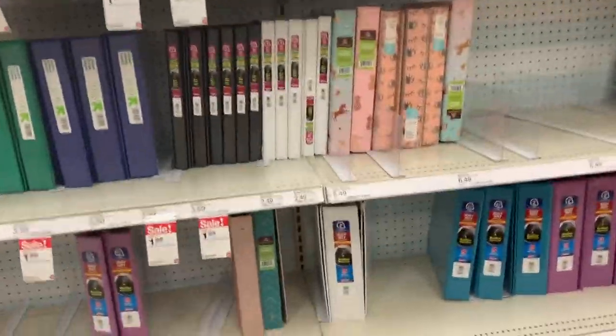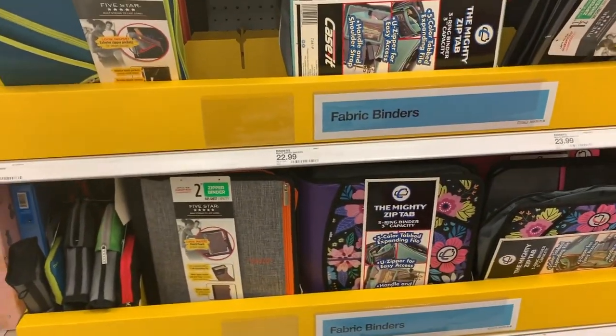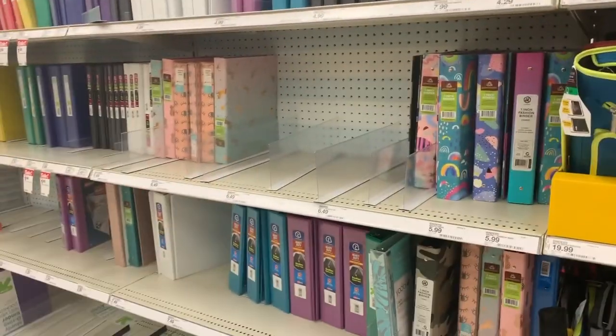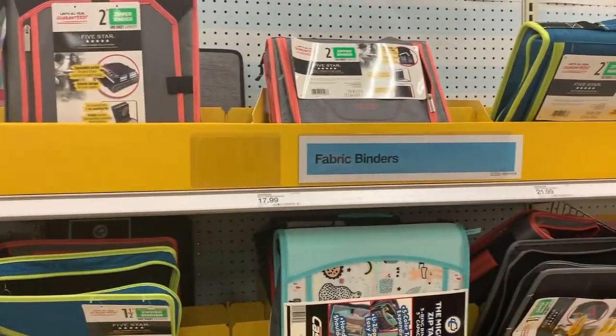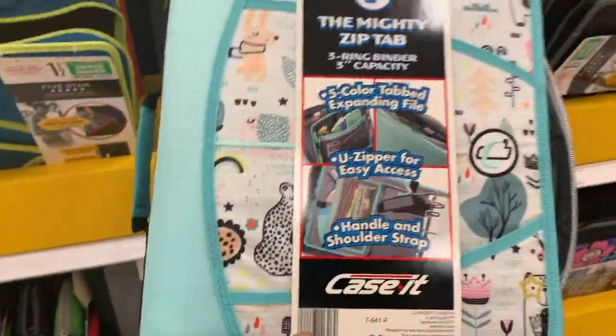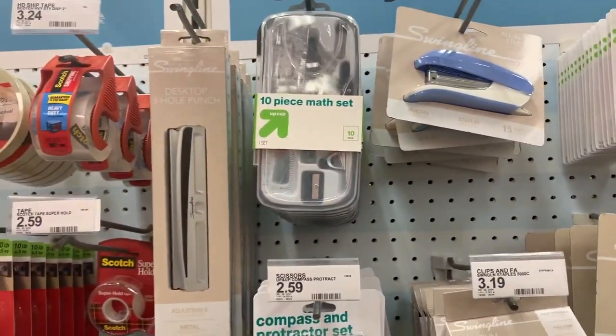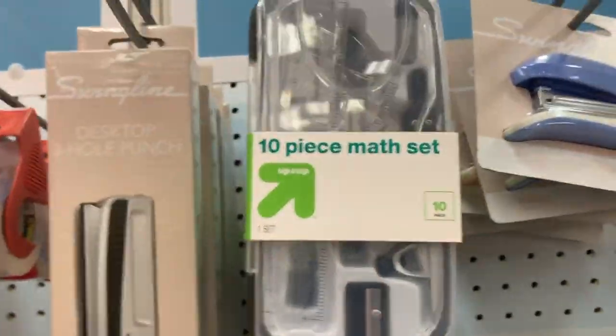It's a whole host of things — they have glitter, they still have the binders from last time, and they now have some more fabric binders. I saw some before but not these new designs. I like it. And they have a 3-in-1 stapler set with staples, which I didn't see before. Oh, and a 10-piece math set — wow, they just give you a whole math set like that!